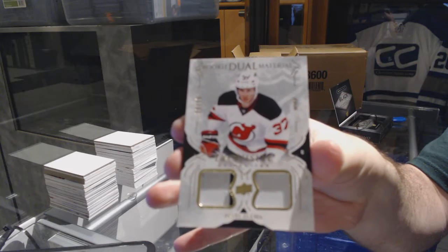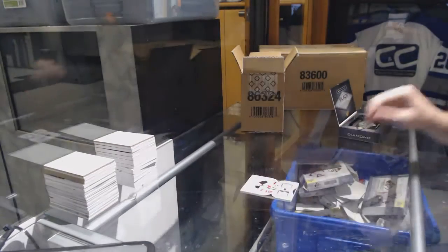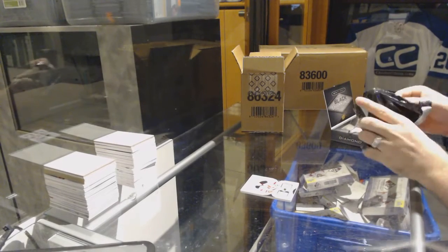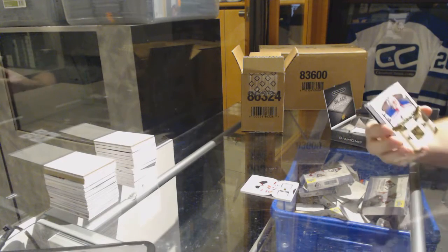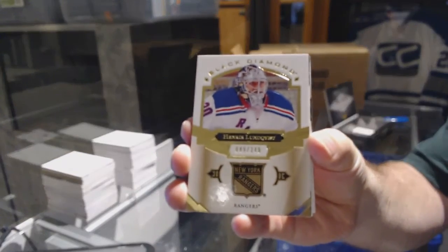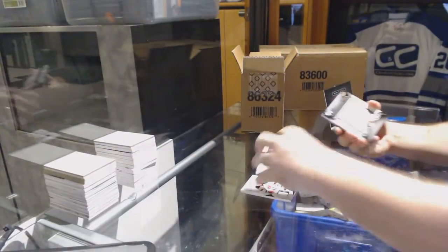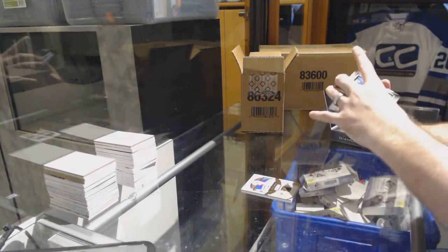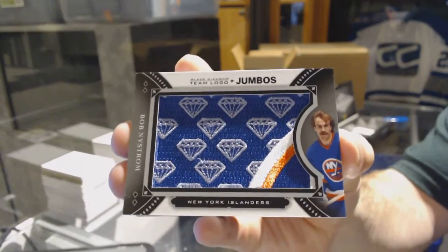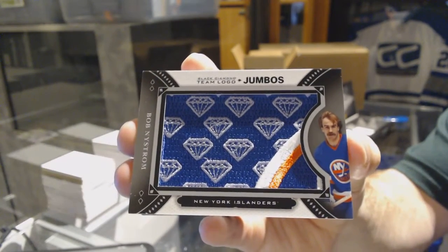Line A? We were talking about Line A a lot, so that very well could be the guy. I'm going to go with Vesey — somebody mentioned Vesey earlier. $2.49 for the Rangers, Henrik Lundqvist. For the Islanders, Team Logo Jumbos, Bob Nystrom.